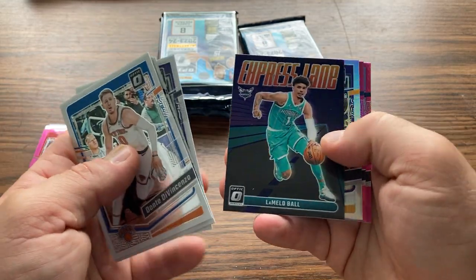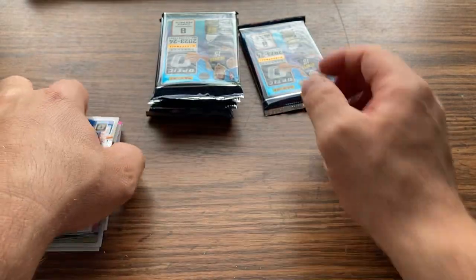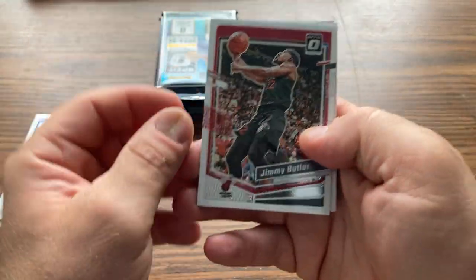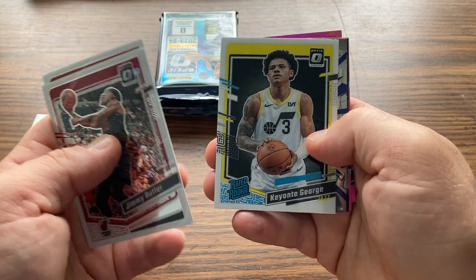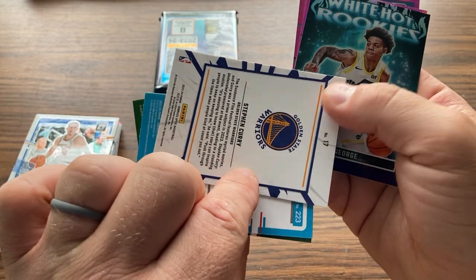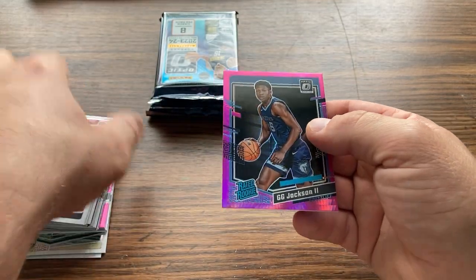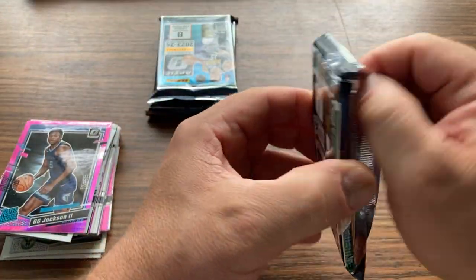Express Lane. Potsdam Husky. Keontae. Curry. Raglan. Keontae. GG, nice. On the Pink Hyper. Take that.